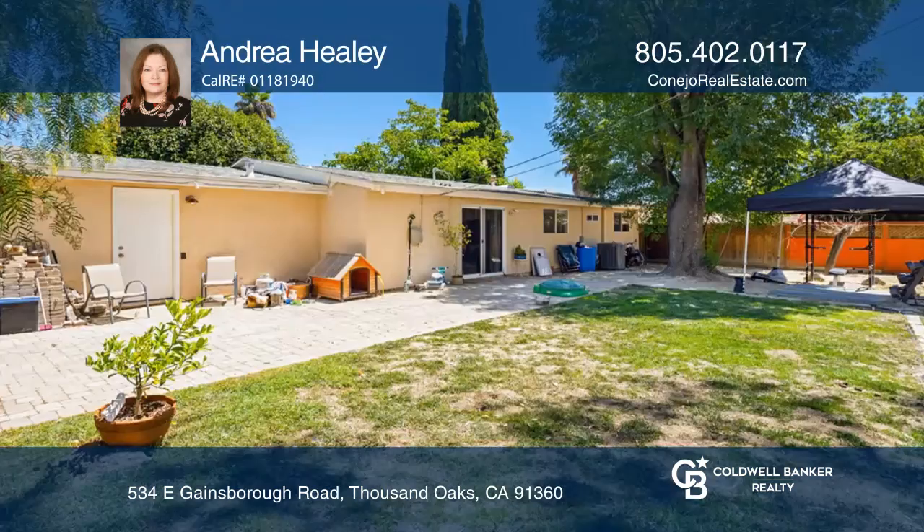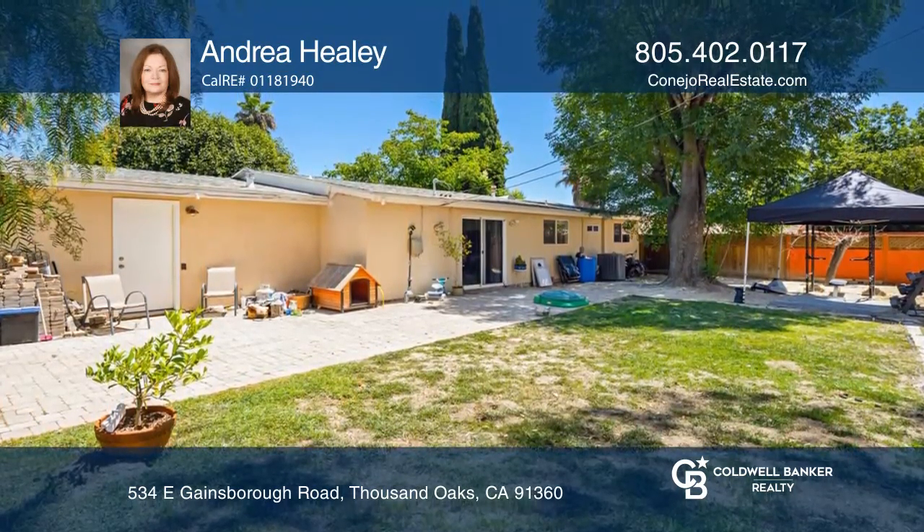The private rear yard includes mature trees. Your dream home could be yours today by contacting Andrea Healey.